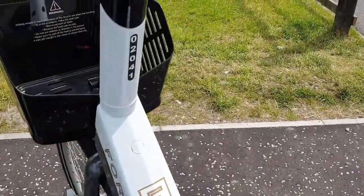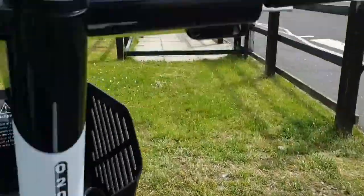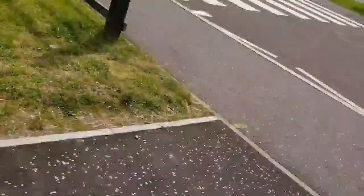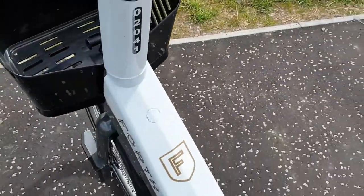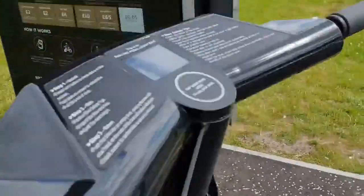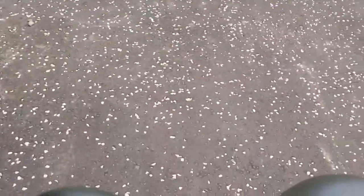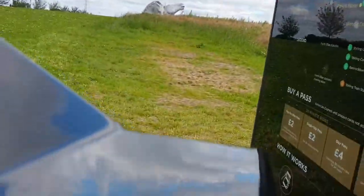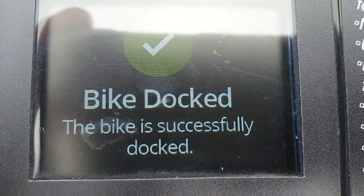I'm going to try and dock this bike and show you how it's done. There's a wee stand you can use. All I need to do is push it into the dock with one hand — like so. Push it in, squish it around. There you go — that bleepy noise means it's returned, and it says 'bike returned to docked.'